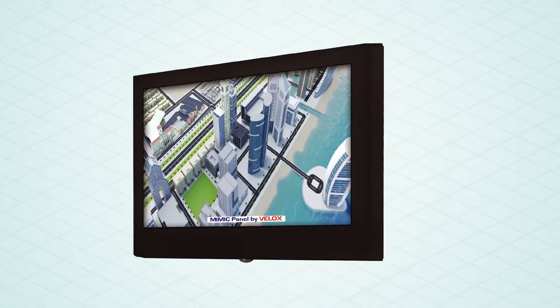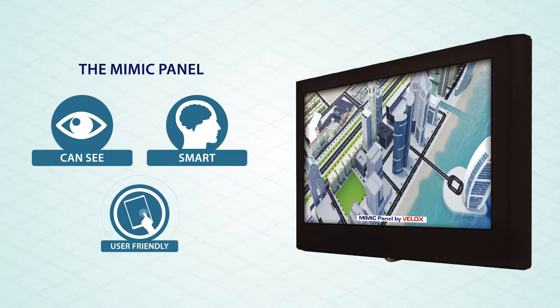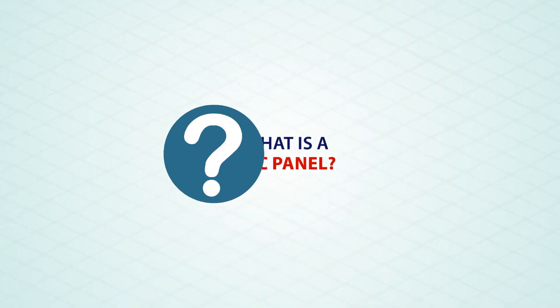Velox is proud to introduce you to the newly developed product named the Mimic Panel that can see — a smart and user-friendly device. What is Mimic Panel?